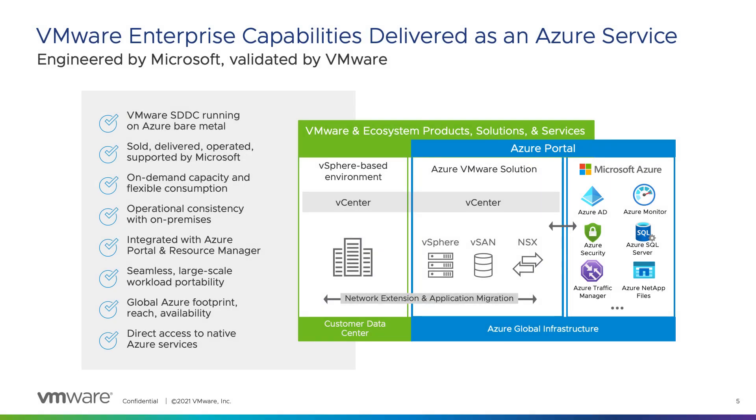What exactly is Azure VMware Solution? AVS combines VMware compute, networking, and storage running on top of dedicated bare metal hosts inside the Microsoft Azure cloud. Because vSphere is running on bare metal, customers get the same performance and resilience they are accustomed to having on-premises.